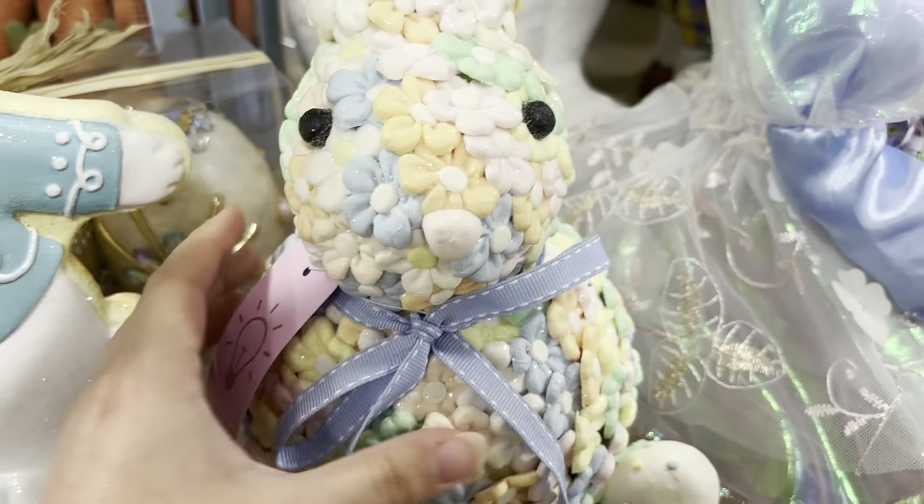Welcome to my channel and welcome back! I am here in my local Home Goods and we're going to see what they have. I've never seen this one.